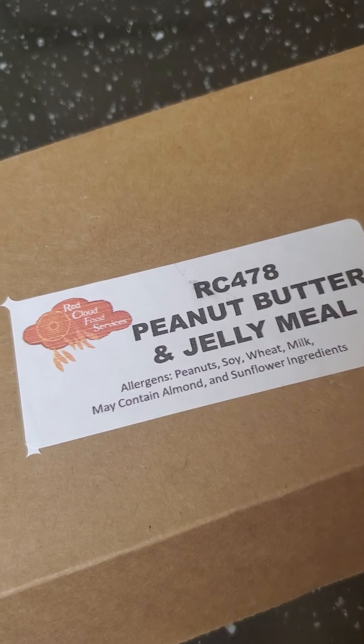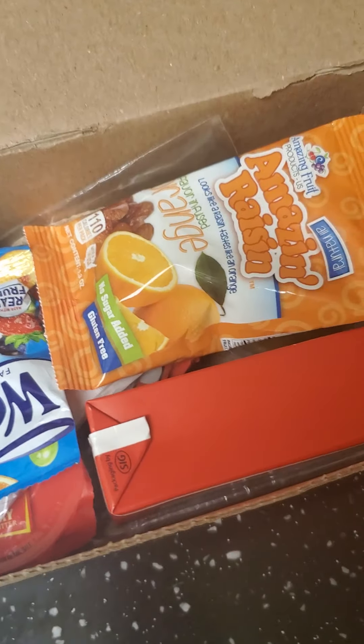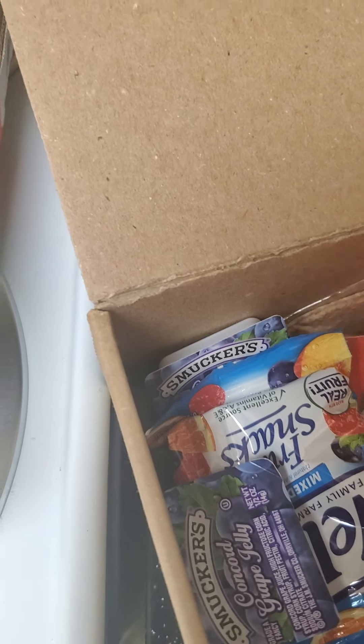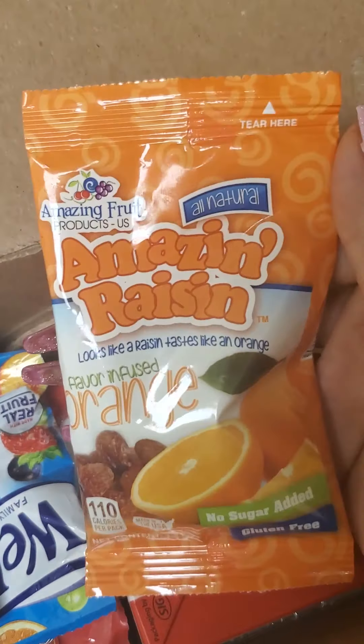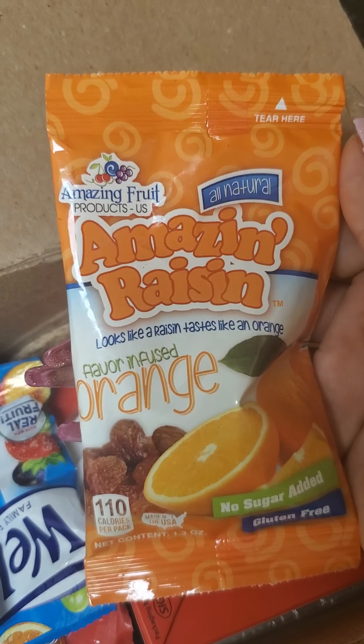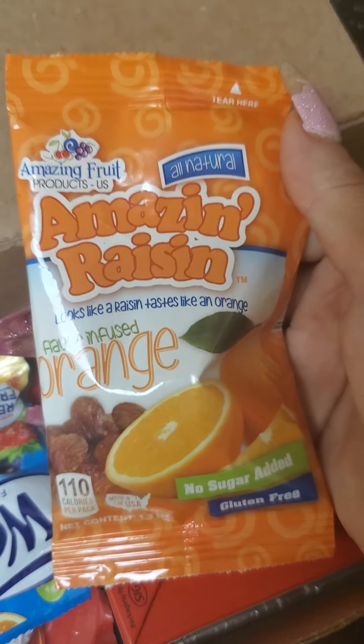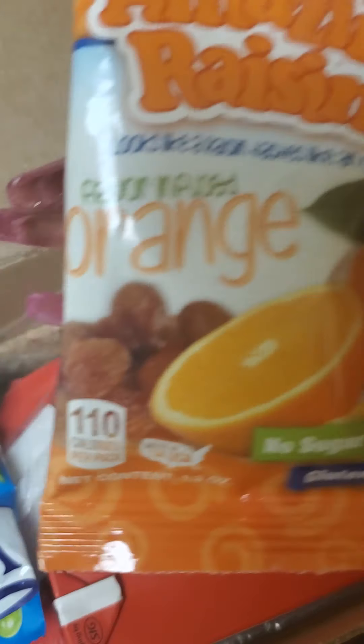Now, I was really excited when we got this. Like, I was very excited. Little taste of America — eh, it's alright. So you get these amazing raisins, flavor-infused orange. Looks like a raisin, tastes like an orange. I gotta be honest, as someone who grew up on raisins and oranges coming from California, I hate these. Those are terrible. Abomination.